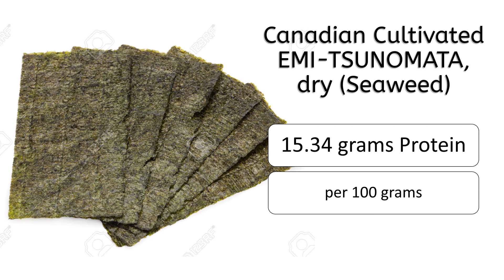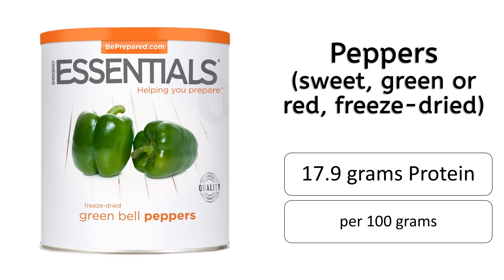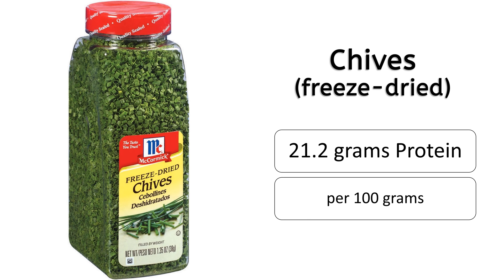At number 5 is freeze-dried peppers having 17.9 grams of protein. At number 4 is freeze-dried chives having 21.2 grams of protein. Now coming to the top 3 food items on this list.